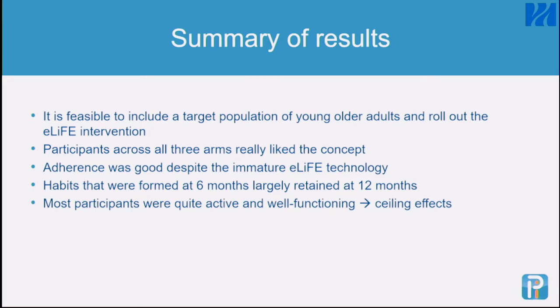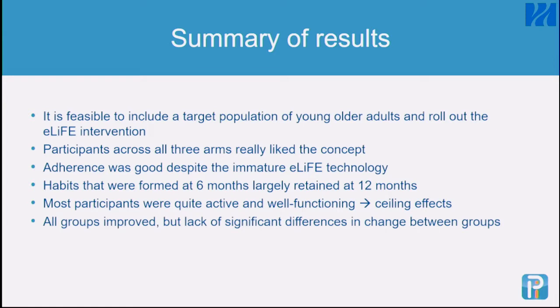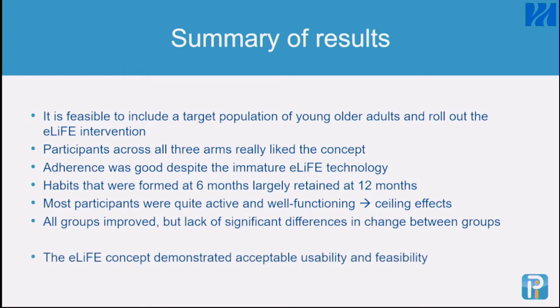Most people were active and quite well-functioning, which created a ceiling effect on the assessment tools used. This was a new population for us — 60 to 70 year-olds — and we had very little experience with that age group. The study was not powered to detect differences between groups, and all groups improved with a lack of significant between-group differences. But it was a feasibility study, and overall the eLife concept demonstrated acceptable usability and feasibility.